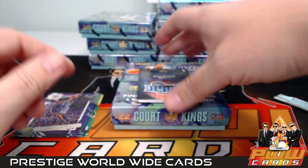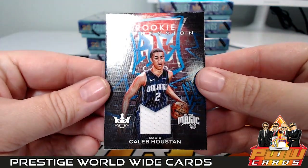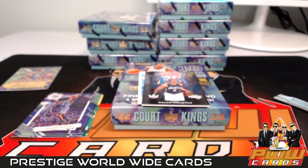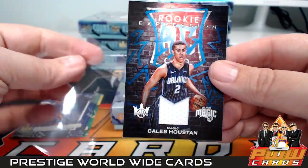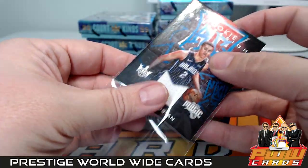That is going to be Jock — congratulations on that rookie auto, Mathurin, numbered to 199. Right behind that, going out to the Orlando Magic, we have a Rookie Expression of Caleb Houstan. That's going out to Orlando and Zach C — congrats, that is coming your way.